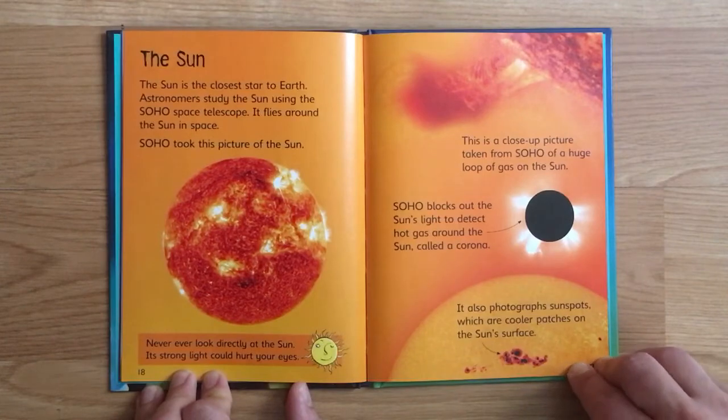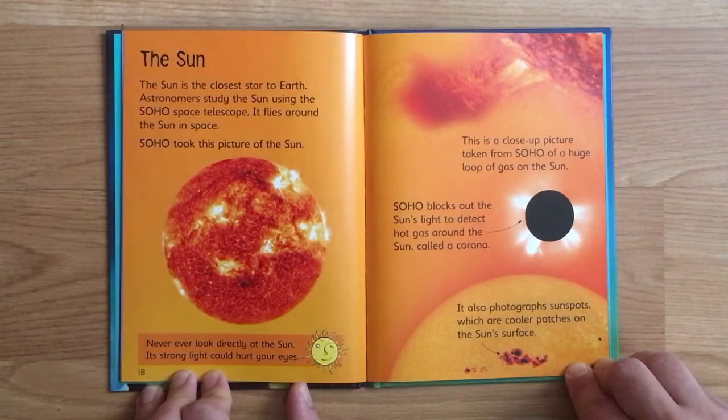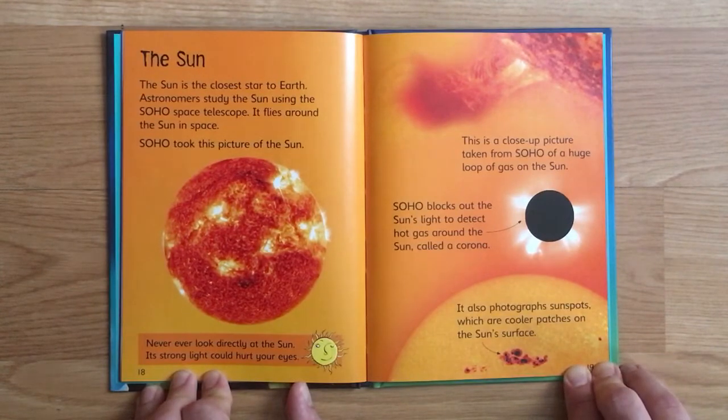This is a close-up picture from SOHO of a huge loop of gas on the Sun. SOHO blocks out the Sun's light to detect hot gas around the Sun called a corona. It also photographs sunspots, which are cooler patches on the Sun's surface.